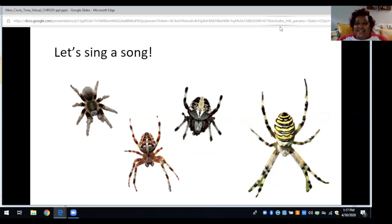Good job, guys! Give yourself a round of applause. Great job. I'll see you all again next week. Bye, everybody!